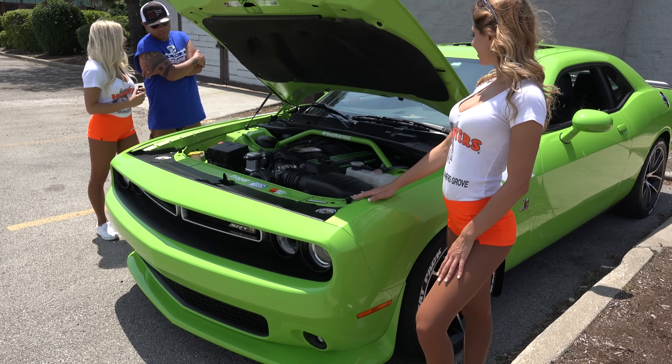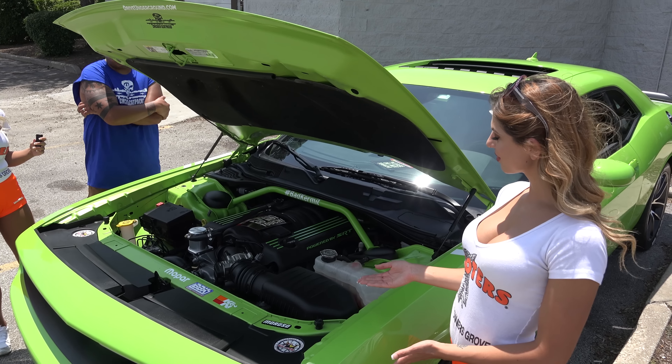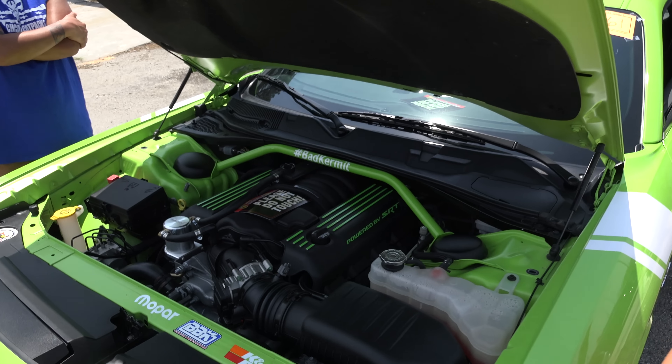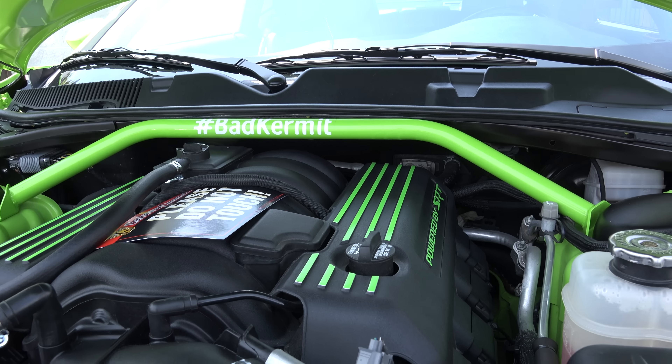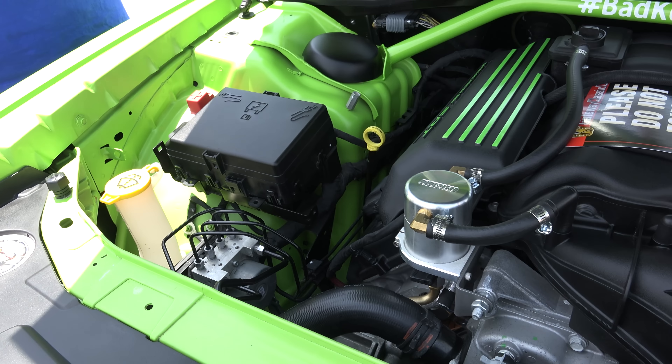Would you like to tell us about the hashtag? The car is actually named Kermit. Kermit, as in Kermit the Frog — it's green. It's green and white. One day I was watching Sesame Street and it just dawned on me that it should be named Kermit.